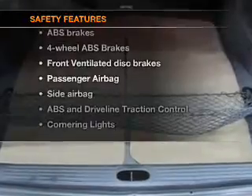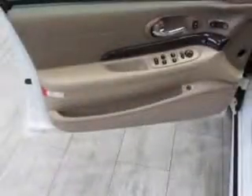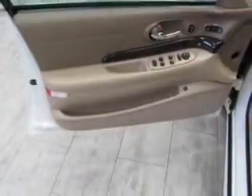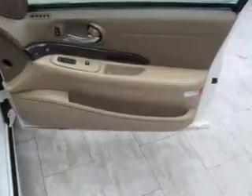If safety is a high priority, rest assured knowing these top safety components are included: front ventilated disc brakes, passenger airbag, side airbag, traction control, daytime running lights, low tire pressure warning, and independent suspension.